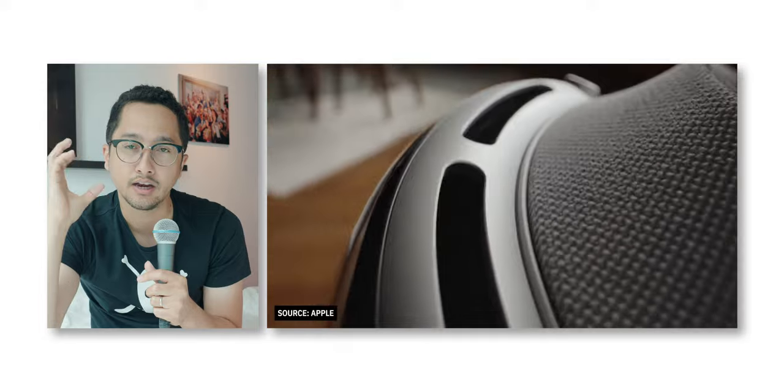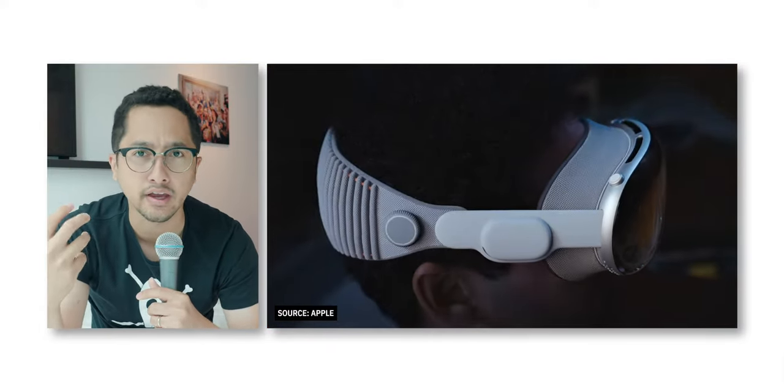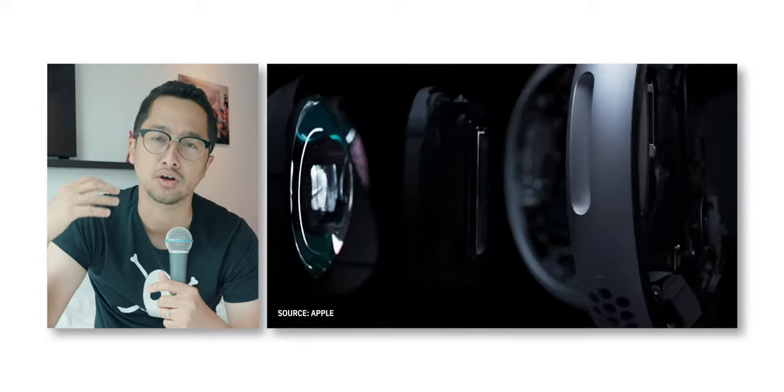Around the glass is essentially an aluminum alloy casing — probably some type of aircraft-grade alloy — that houses all the compute modules and all the sensors. That's probably the strongest component of the headset, protecting the very sensitive and expensive electronics inside. Apple mentioned it took over 5,000 patents over a span of 10 years to develop this device. This is not a joke.